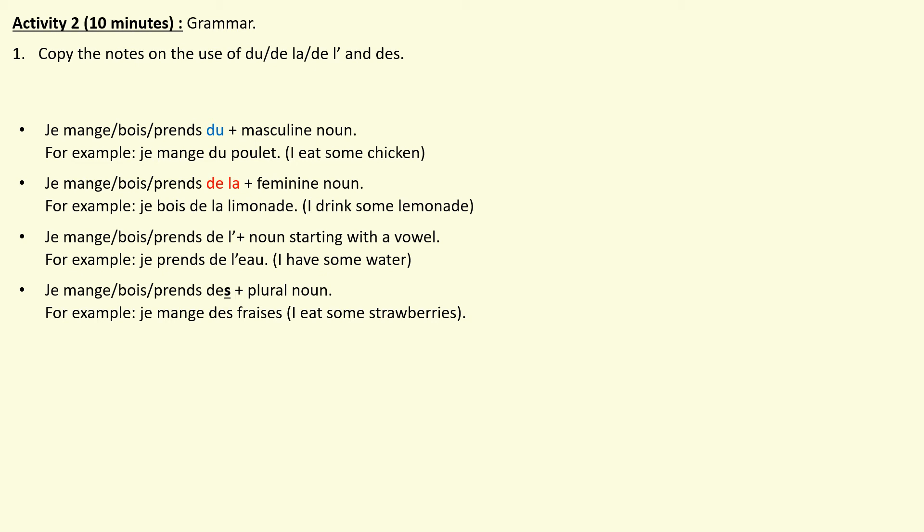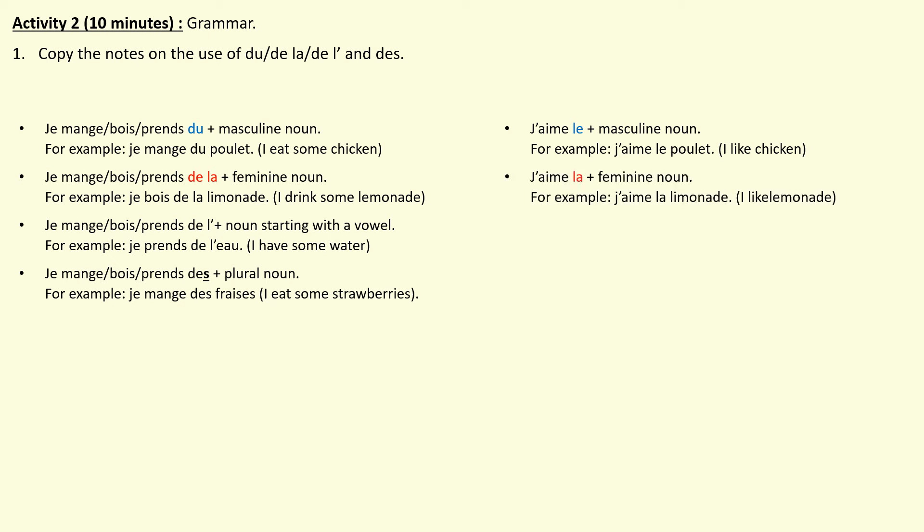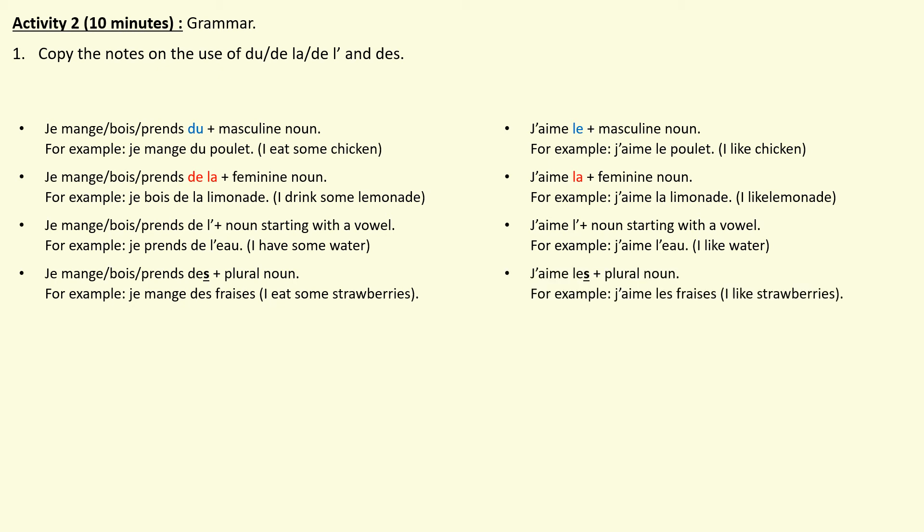For the next part of the lesson, let's look at opinions because it is a bit different. When we use je mange, je bois, je prends with a masculine noun we put du after. But if you're giving your opinion, you say j'aime and then le with the masculine noun — for example, j'aime le poulet. For feminine it's j'aime la — for example, j'aime la limonade. Starting with a vowel: j'aime l'eau. And plural: j'aime les — for example, j'aime les fraises. Now copy the notes on opinions and food I've just presented. Press pause and press play when you're ready to do some practice activities.